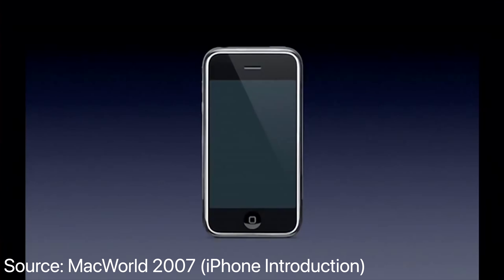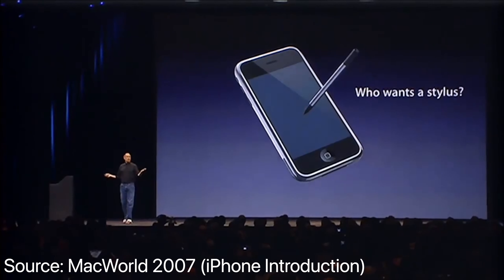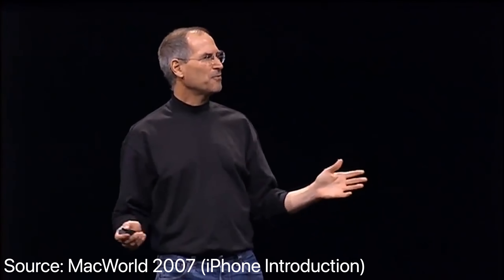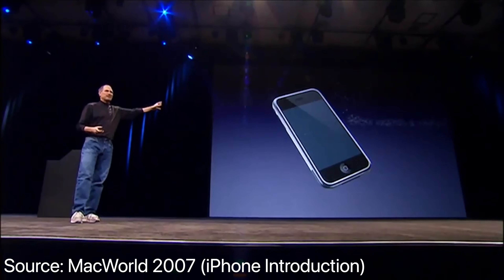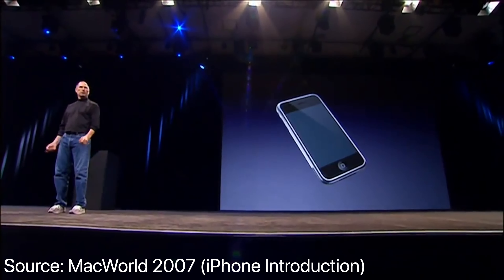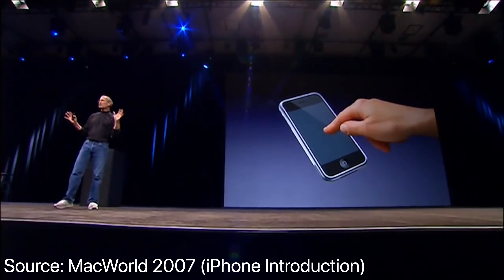How are we going to communicate this? We don't want to carry around a mouse, right? So what are we going to do? Oh, a stylus, right? We're going to use a stylus. No. Who wants a stylus? You have to get them and put them away and you lose them — yuck. Nobody wants a stylus, so let's not use a stylus. We're going to use the best pointing device in the world. We're going to use a pointing device that we're all born with. We're born with 10 of them. We're going to use our fingers.